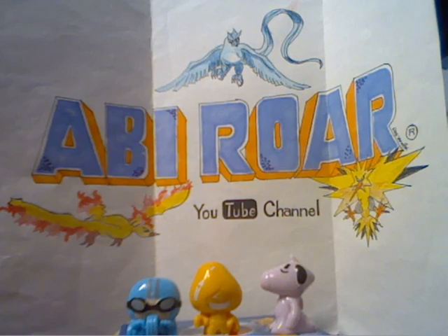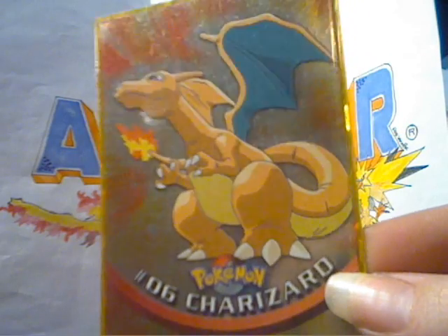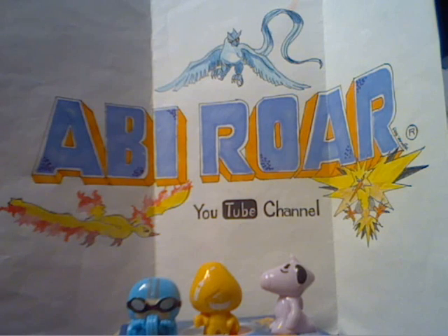So first up, for my Charizard collection, I've got this holo — it's Tops. Tops Charizard. How many times am I going to say that?